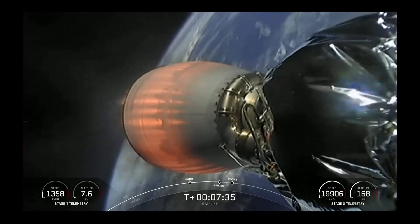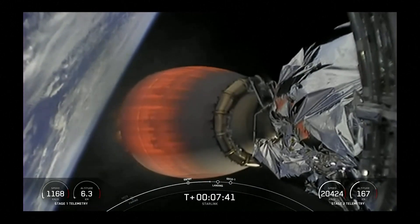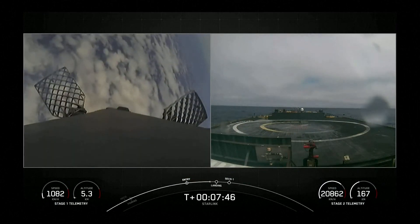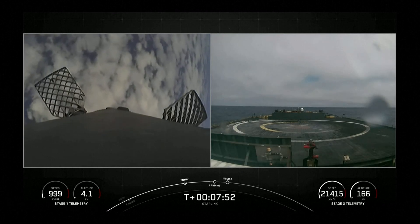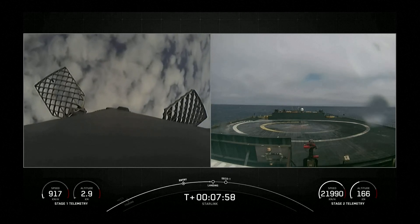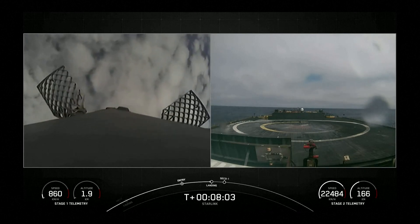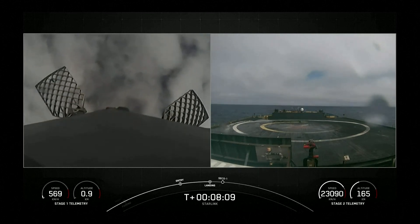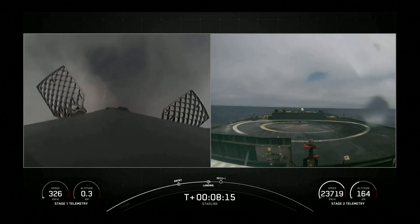Stage one transonic. As we just heard, the first stage is now traveling near the speed of sound. Expected loss of signal, Vandenberg. Stage two FTS safe. We're now coming up to the landing burn for that first stage. Stage one landing burn. The first stage has lit one engine — the center engine — to prepare for landing on our drone ship, 'Of Course I Still Love You.' Terminal guidance.